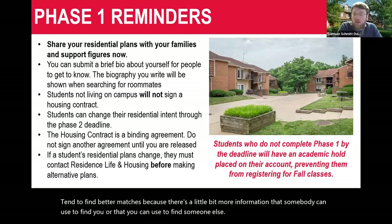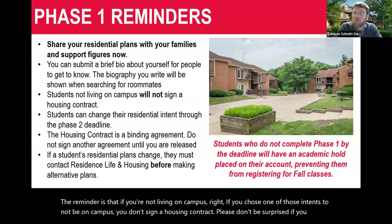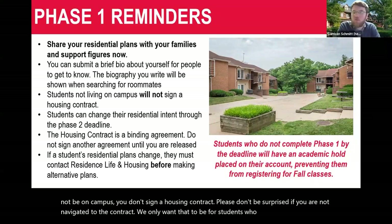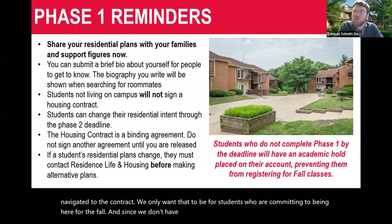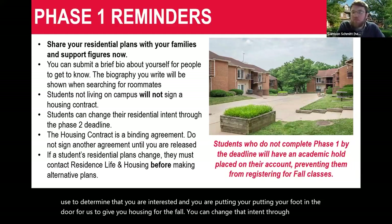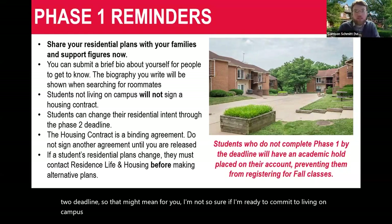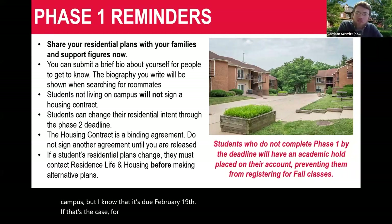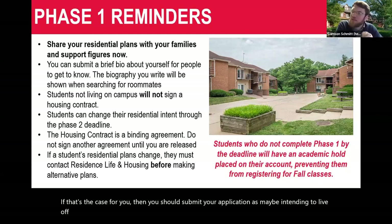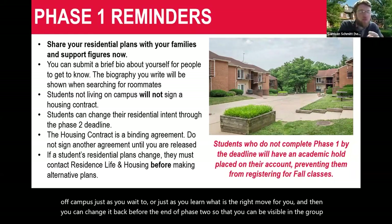If you're not living on campus — if you chose one of those non-campus intents — you don't sign a housing contract. We only want the contract for students committing to be here for the fall. Since there's no deposit anymore, the signed contract is the method we'll use to confirm your interest. You can change your intent through the phase two deadline, so if you're unsure, submit as off-campus while you decide, then change it back before the end of phase two so you can be visible in group formation searches.